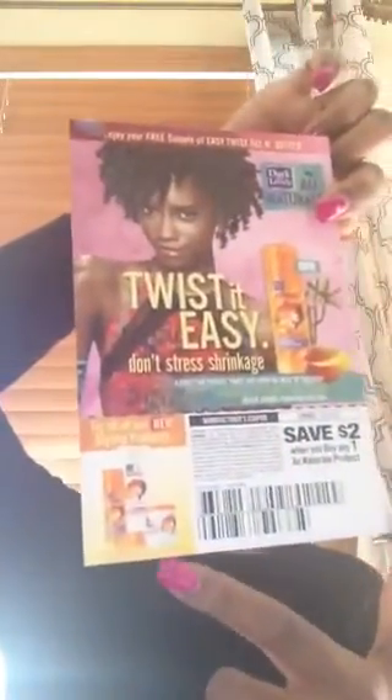The last thing in the box is a Dark and Lovely coupon — two dollars off for one of those products. I'm happy to say I have celebrated every birthday with CurlBox, so this is my third birthday box and they're always amazing. I'm super excited because I've never tried any of these products. Happy birthday and happy three-year anniversary CurlBox — looking forward to another great year! I'll talk to you next month for March's box, bye!